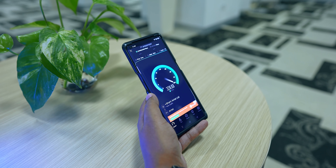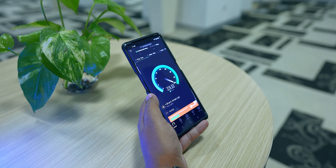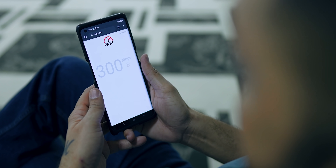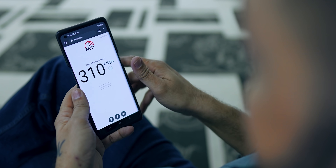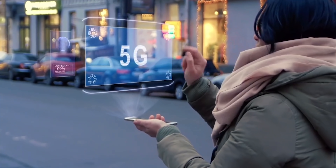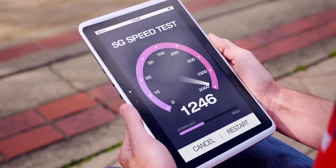When true 5G comes, you are going to get multiples of this. We ran Google's speed test as well — it was fast, hitting 300 Mbps. Remember, when you see true 5G, this is going to be gigabit speed.